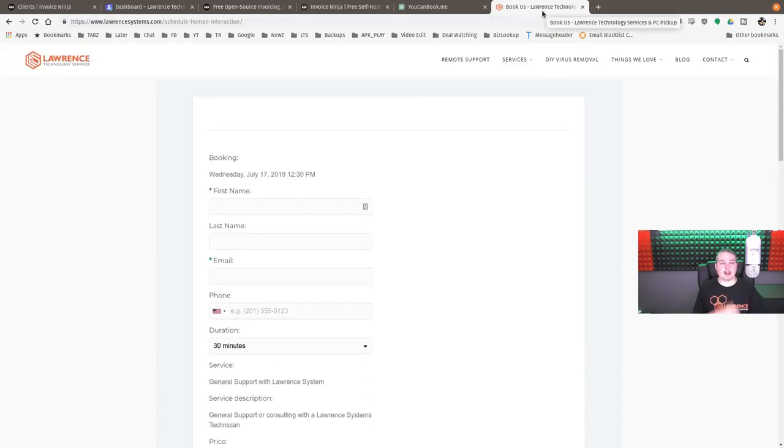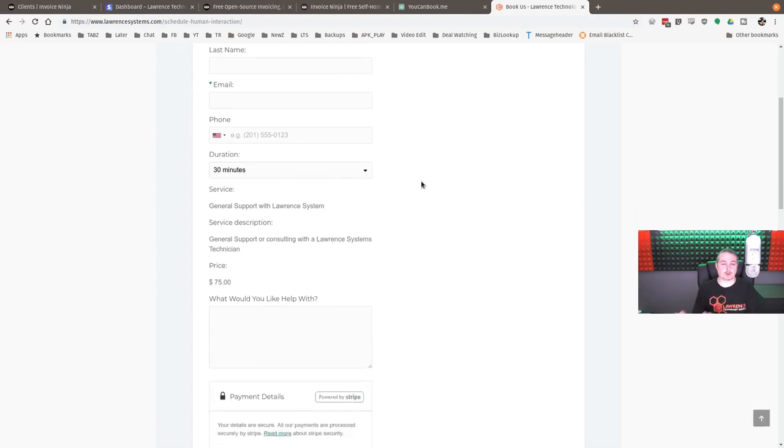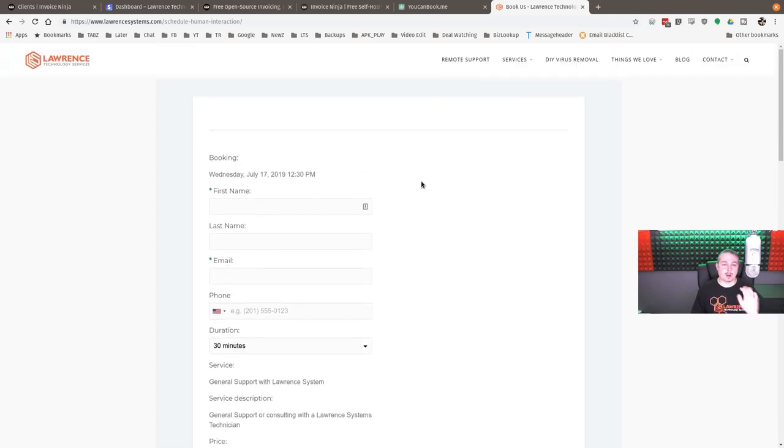The YouCanBook.me system feeds into Stripe on the back end. There is also a Zapier integration where you can have YouCanBook.me clients auto-generate into Invoice Ninja, filling in client data automatically. We just didn't see the need to do that since these are one-offs, so we keep the two systems separate.